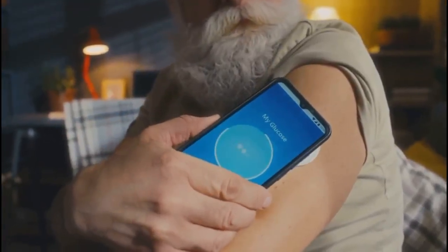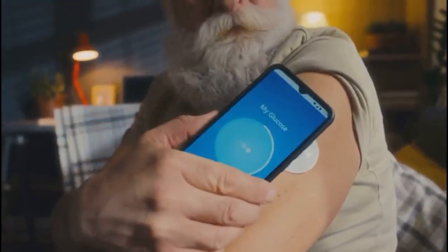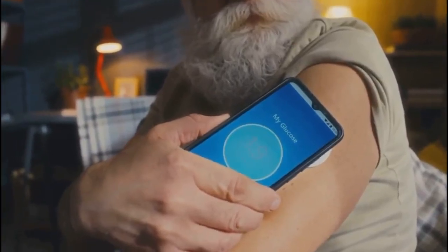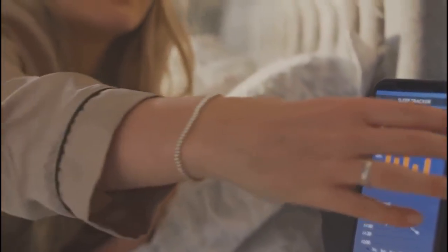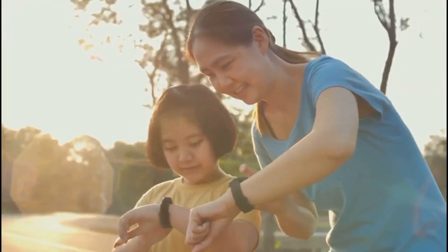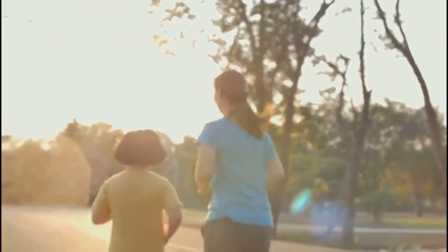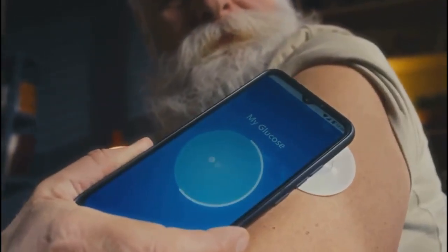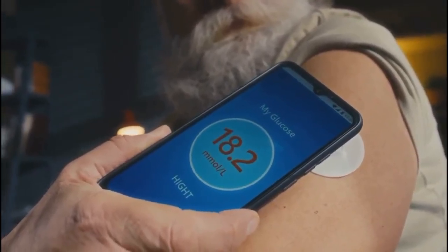More time in your target range means better health and fewer complications down the road. With CGM, you can track your progress and celebrate your successes, knowing you're taking control of your health in a powerful new way. Custom alarms and alerts help reduce the fear of dangerous lows, especially while you're sleeping. These notifications can wake you up before a problem becomes serious, giving you and your loved ones greater peace of mind. CGM brings a new sense of confidence and freedom, letting you enjoy life's moments without constantly worrying about your glucose levels.